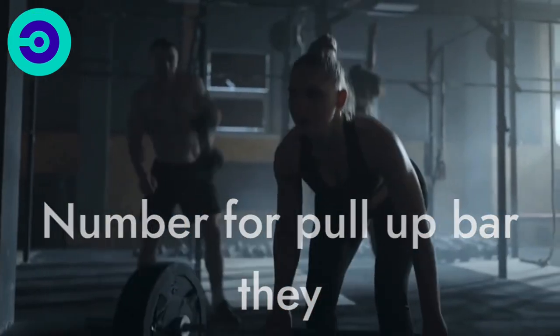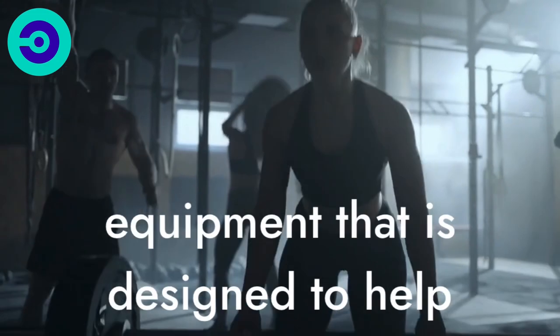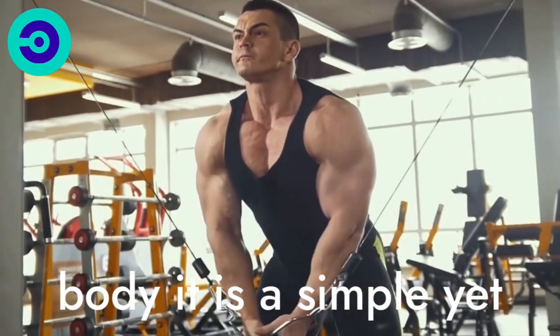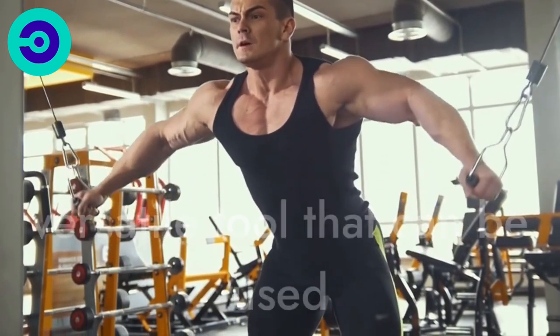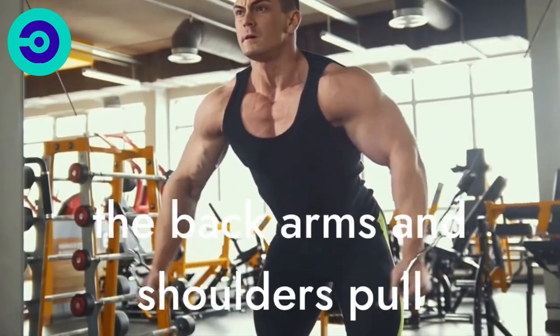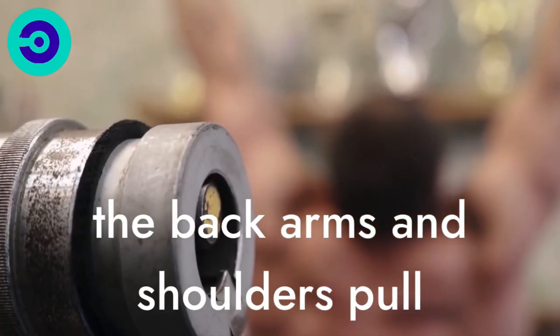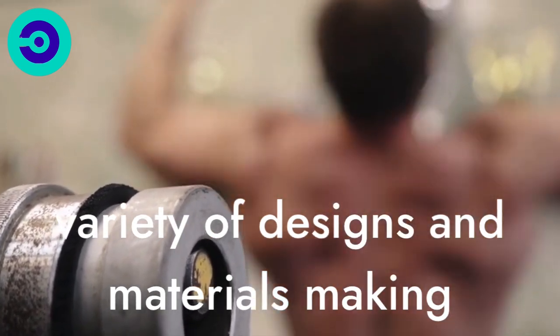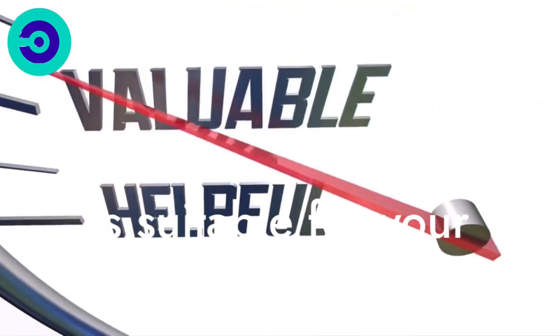Number 4: Pull-Up Bar. A pull-up bar is a fitness equipment designed to help people achieve a stronger, healthier upper body. It is a simple yet versatile tool that can be used to perform a wide range of exercises that target the muscles in the back, arms, and shoulders. Pull-up bars are available in a variety of designs and materials, making it easy to find one that is suitable for your needs.